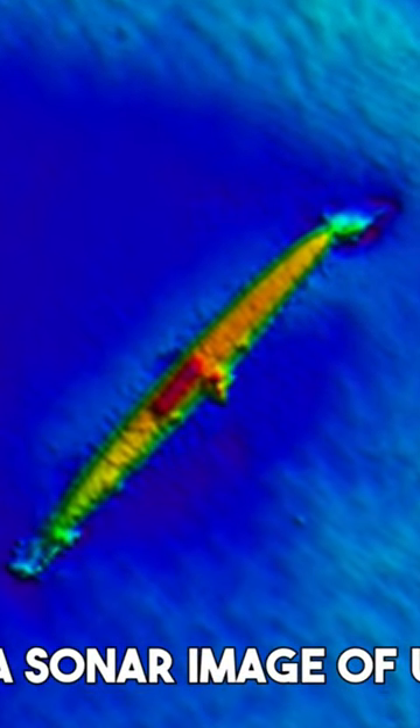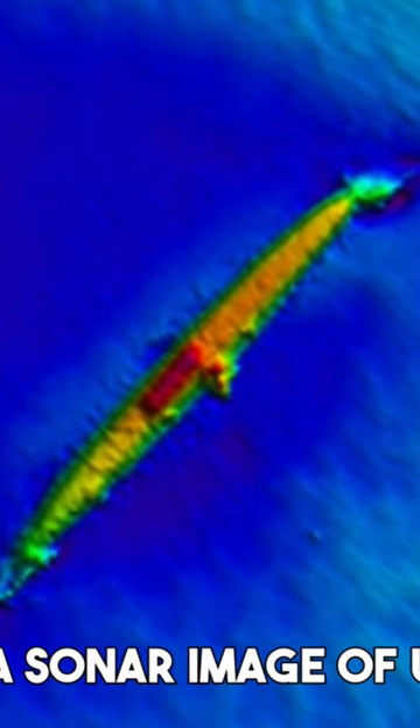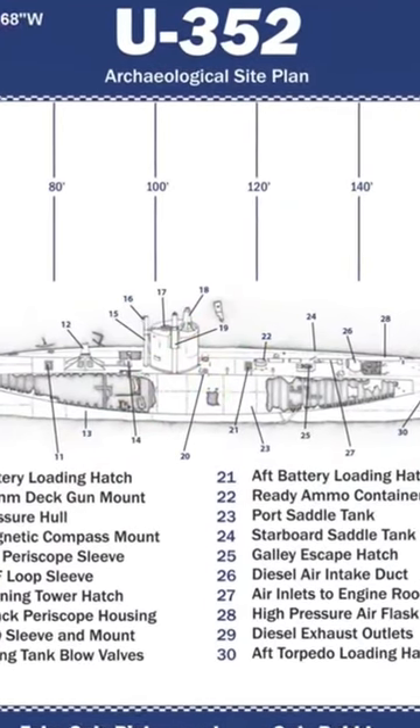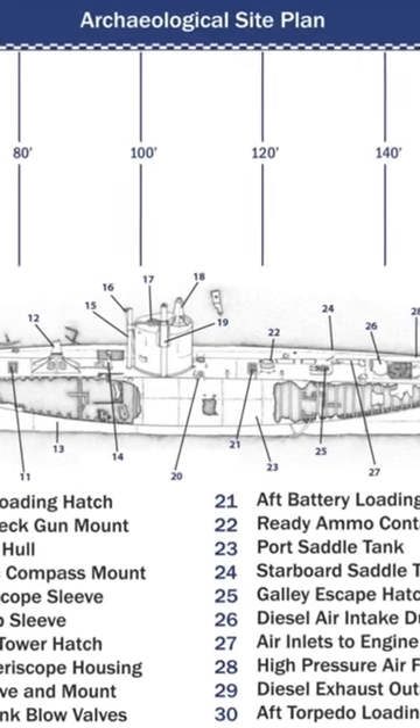In the present day, U352 lies in 35 meters of water on a sandy bottom. Her outer hull rusted away a long time ago, but her pressure hull and conning tower have remained intact.